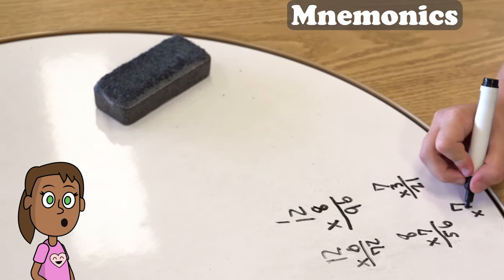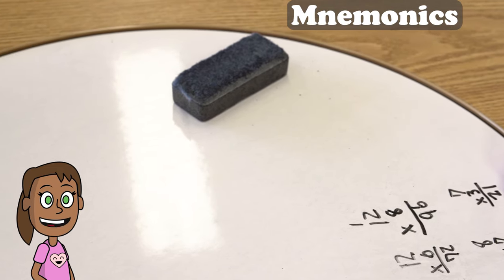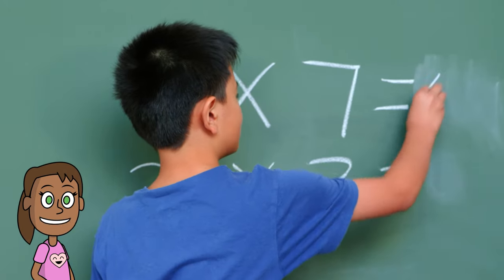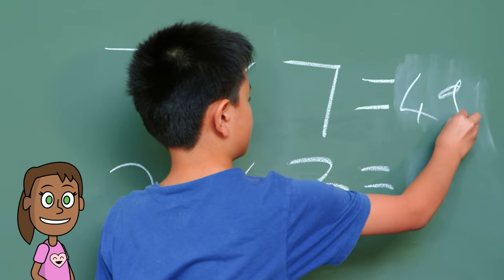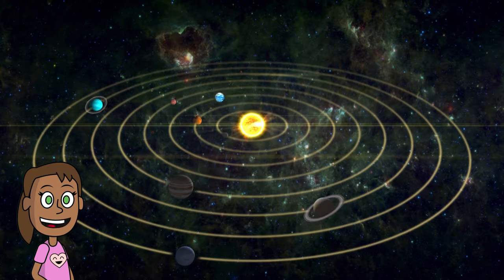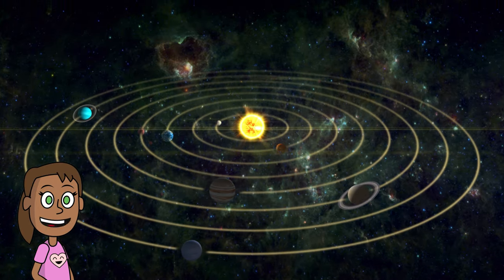Mnemonics are tricks or tools that help us remember things better. They can be words, sentences, songs, images, or anything else that makes it easier to recall information. For example, when you want to remember the order of the planets in the solar system, you can use a mnemonic like this.